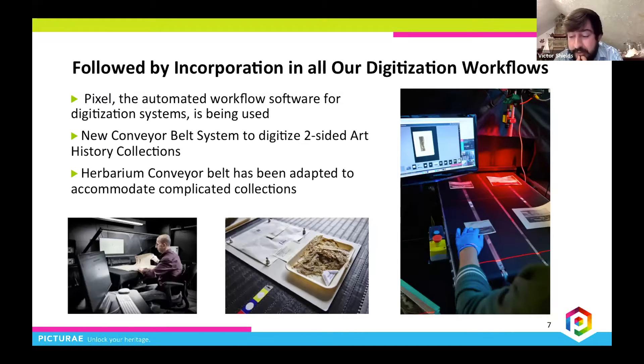Our double-track conveyor was created to rapidly digitize the front and back of photographs from an art reference library. This conveyor safely turns over each photograph when it arrives at the center of the system, amplifying the number of images safely created in only a few moments. The bottom image showcases our staging for packeted herbarium specimens like bryophytes and lichen, at a rate of 1,000 specimens per day.